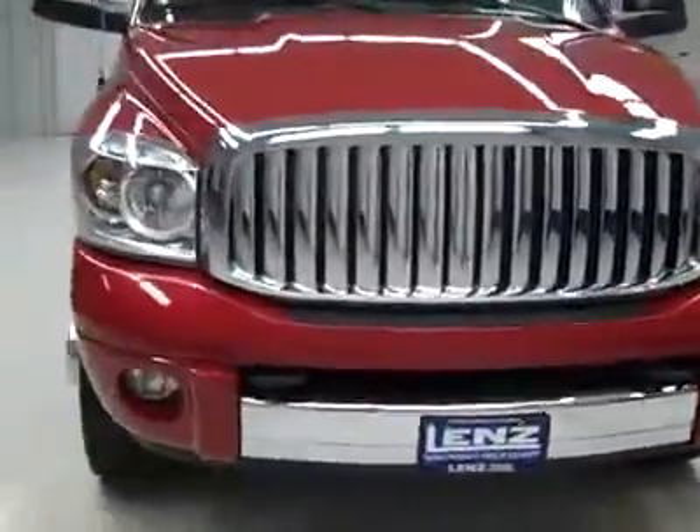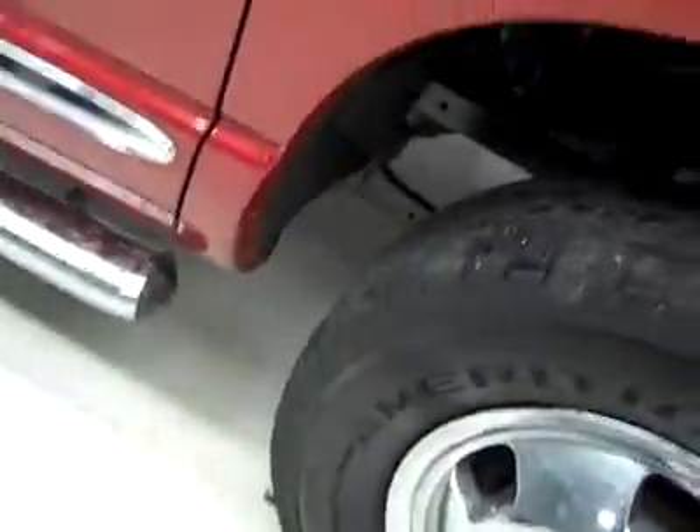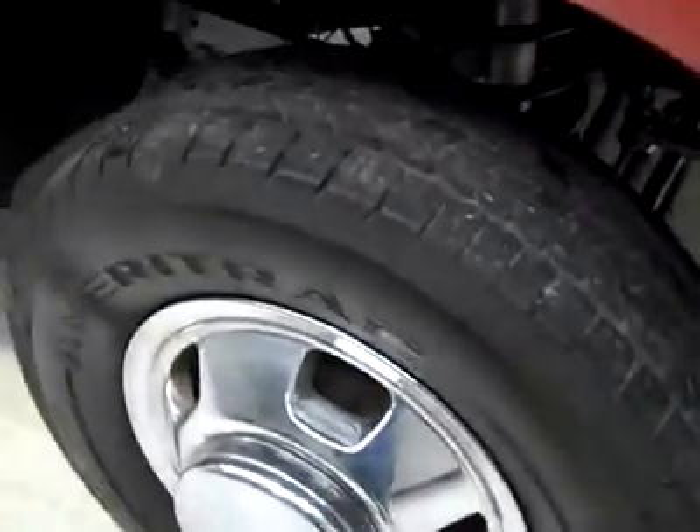This is stock number J1856, a 2007 Dodge Ram 3500 Mega Cab Short Box, dual rear wheel, Laramie package, Inferno Red is the color, 88,000 miles, 5.9 liter Cummins diesel engine.